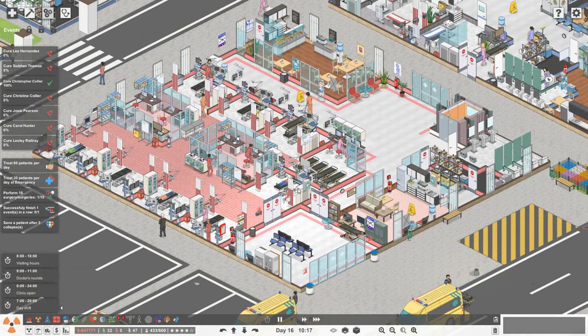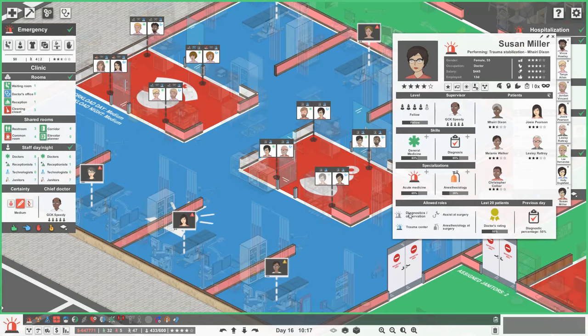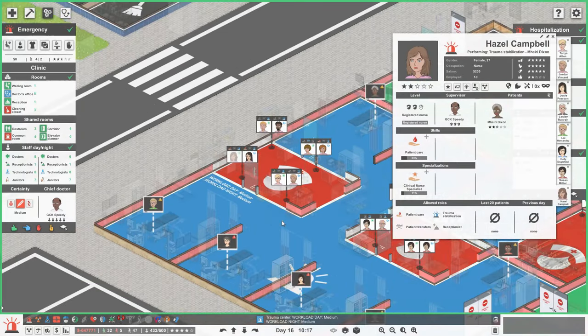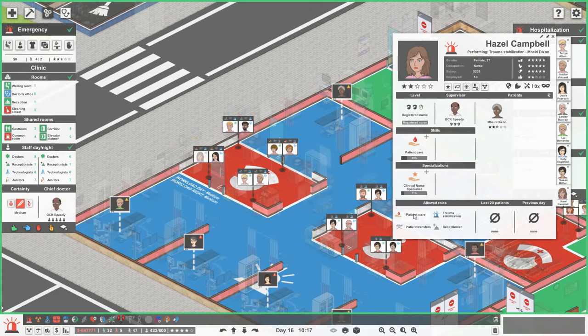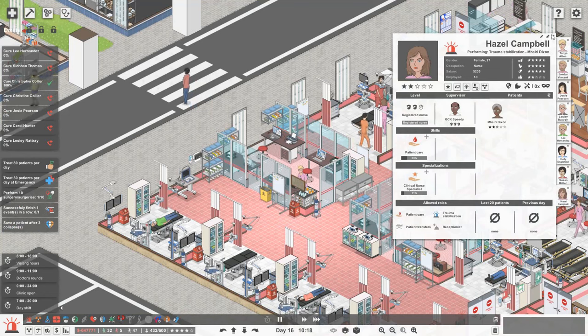I have also changed our emergency staff down here basically to have more nurses that just do transport, which I think helps. So doctors here can have either trauma centre or diagnostics and observation. For my nurses, they have trauma stabilisation and patient care. I just assumed I would need both for our trauma centre - nurses that can do trauma stabilisation and nurses that do patient care. I want the nurses in here to just work on our trauma centre, so I don't know if I can select all of these to trauma stabilisation. If any of you guys know, please let me know.